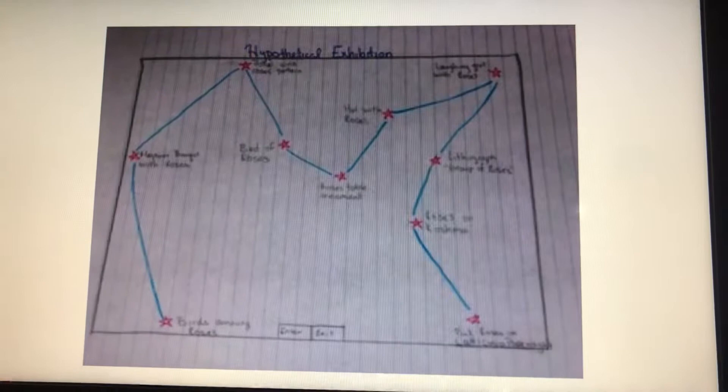And this is how the exhibit will look. The pictures that were shown are in the same order that they will be in the exhibit.